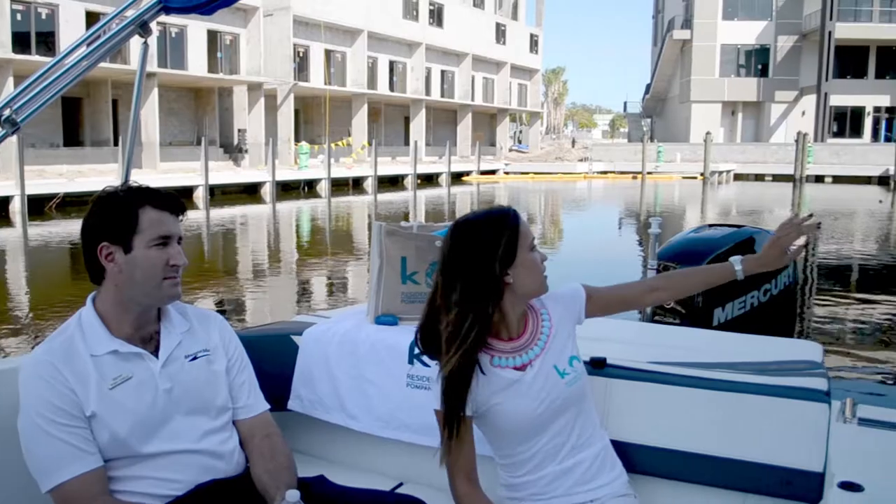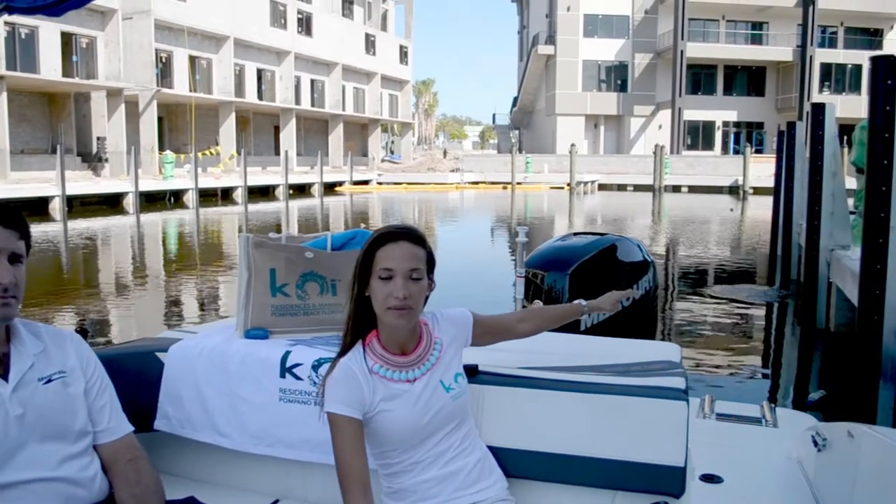Good morning, Megan. I'm doing well, thank you for having me. This is an incredible marina here. How many slips do you have? We have a total of 26 slips, and along here we have our eight community slips. The remaining 18 will be separated and they'll be available for lease.